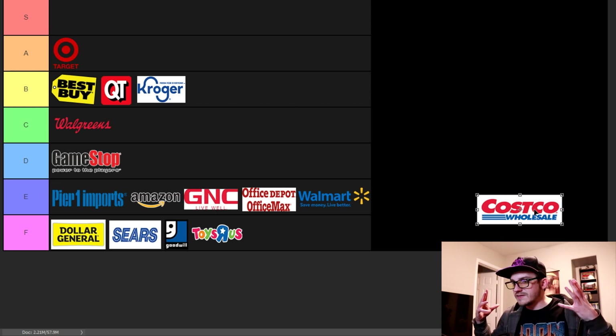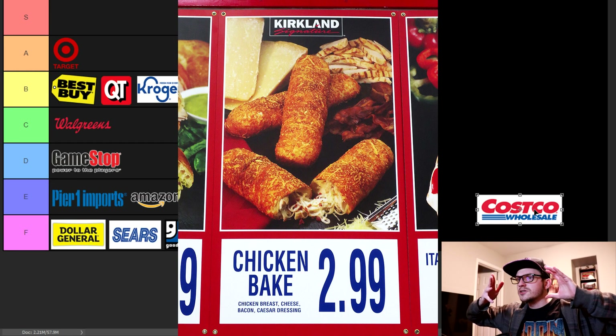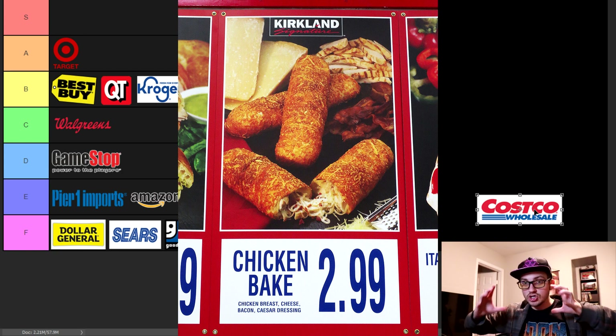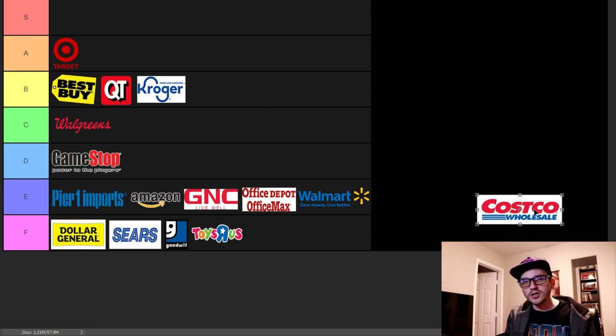Costco is like Sam's Club but not owned by Walmart, so it's just good. You get free samples, and the food court is amazing — the hot dog is like a buck fifty, it's huge, and it comes with a large drink. They have pretty good ice cream — they took off the chocolate swirl though, why'd they do that? The churro is okay. And that chicken tube thing — I don't even know what it is, it's like a bread tube with chicken, bacon, some sort of salad dressing, cheese with burnt cheese on the outside. It's about three bucks and it's huge.